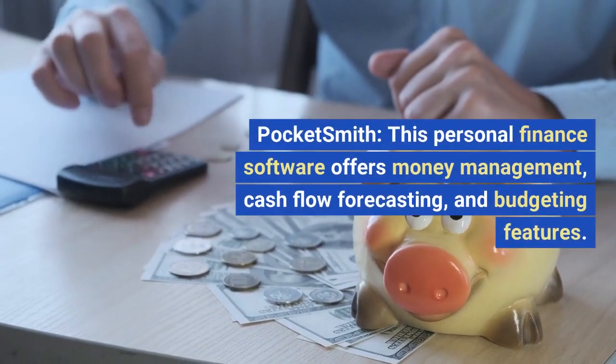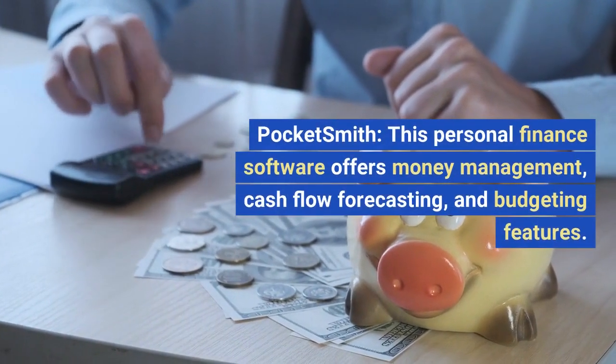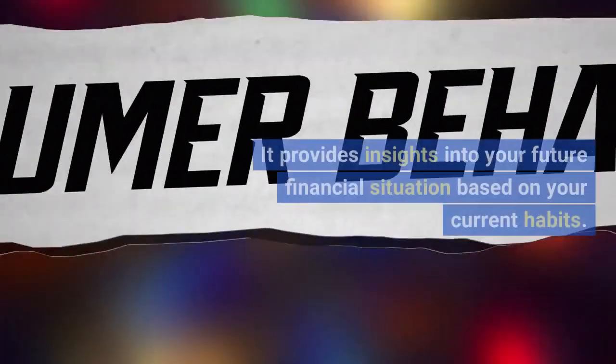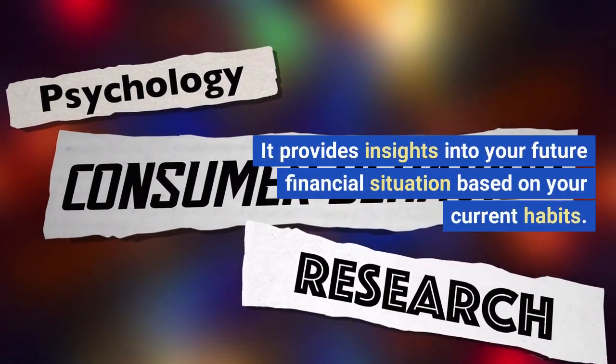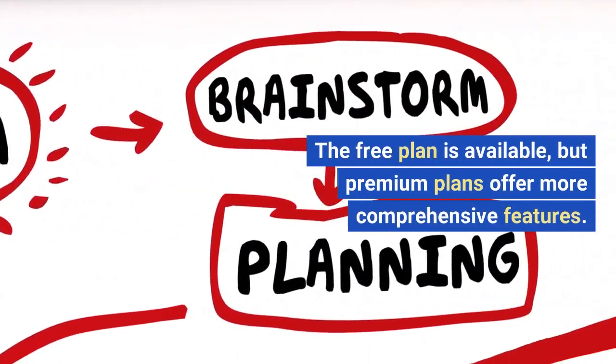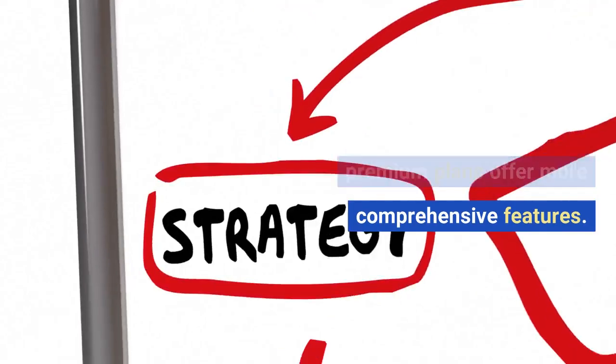Pocketsmith. This personal finance software offers money management, cash flow forecasting, and budgeting features. It provides insights into your future financial situation based on your current habits. A free plan is available, but premium plans offer more comprehensive features.